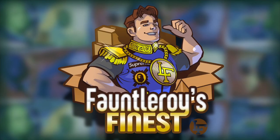Supremes Week 11 is finally bringing us what we've all been waiting for this entire season — of course, I'm talking about these fancy denim shorts. Welcome back, friends, to another edition of Fauntleroy's Finest, and today we're going to go over the Supreme Week 11 drop list.